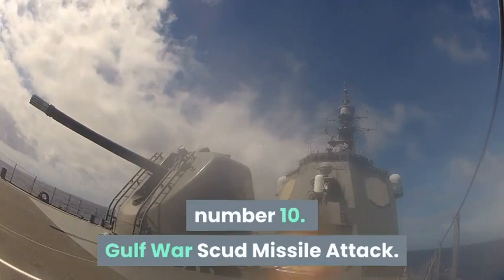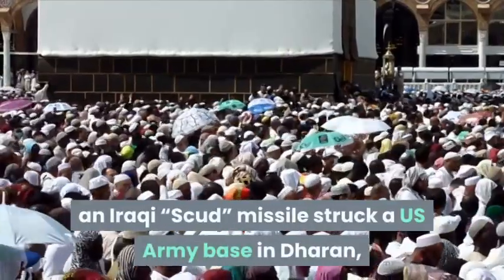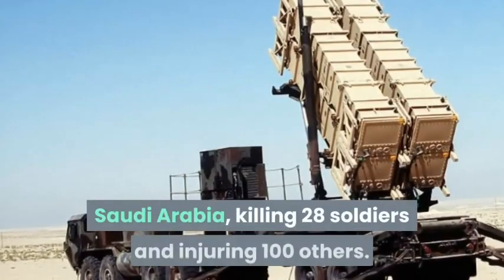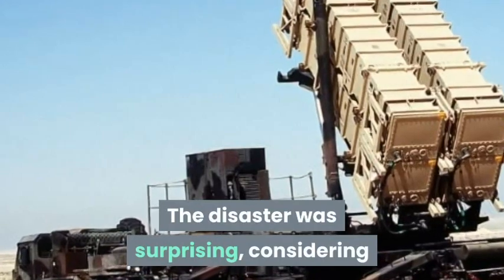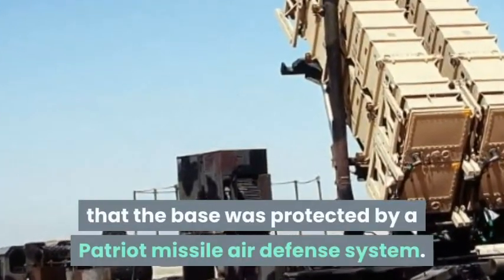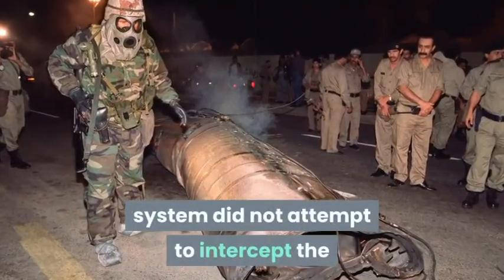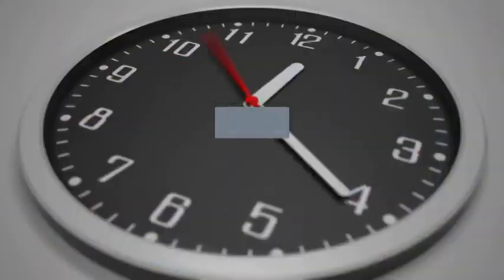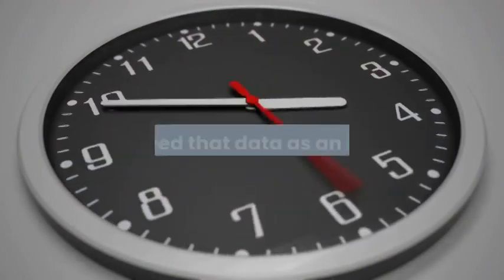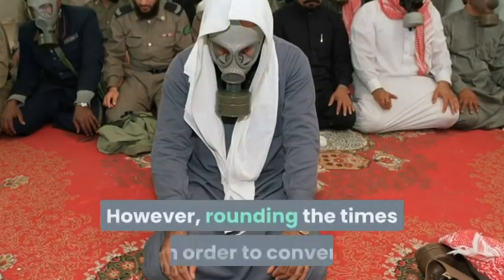Number 10: Gulf War Scud missile attack. On February 25, 1991, an Iraqi Scud missile struck a U.S. Army base in Dhahran, Saudi Arabia, killing 28 soldiers and injuring 100 others. The disaster was surprising considering that the base was protected by a Patriot missile air defense system. Investigations revealed that the system did not attempt to intercept the Scud. The error was traced to the software powering the clock of the system. The clock recorded time in deciseconds — one tenth of a second — but stored that data as an integer, and converted the time into a 24-bit floating point number.